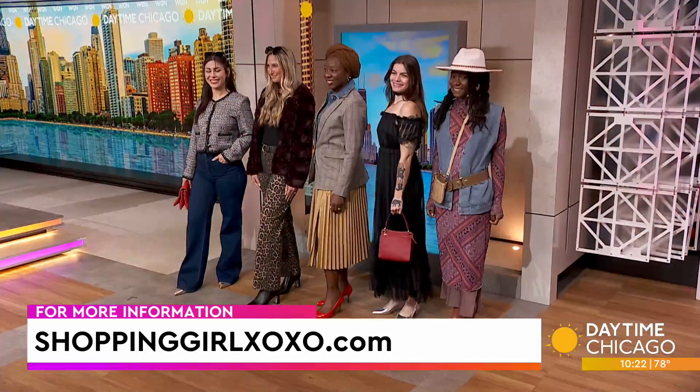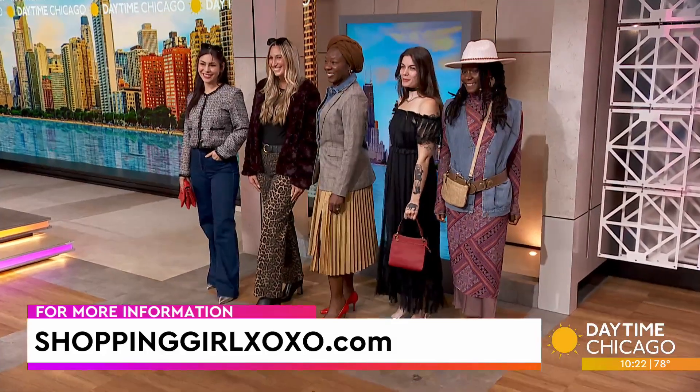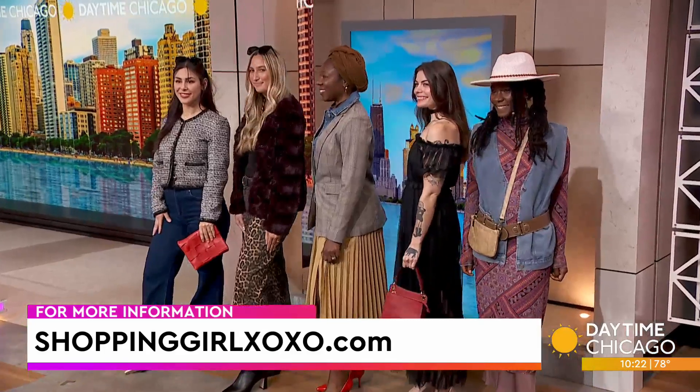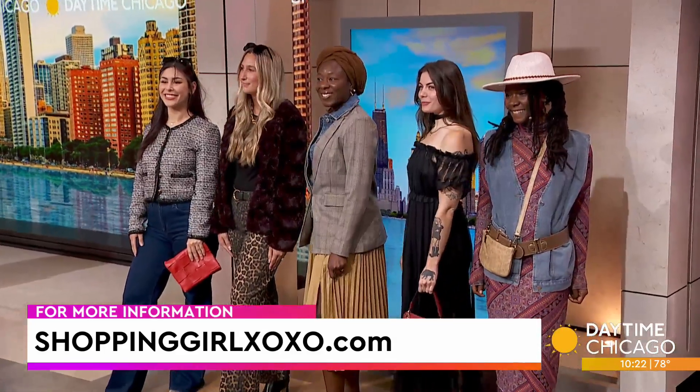Laura, this is very cute. Shoppinggirlxoxo.com is where you can find more info and see where each one of these pieces is from. All of these pieces are from LBD Boutique, a local Chicago boutique.